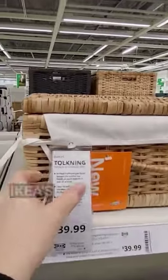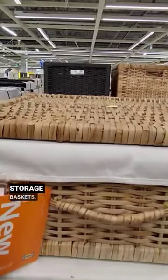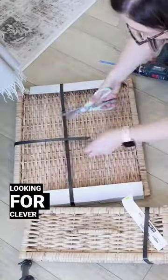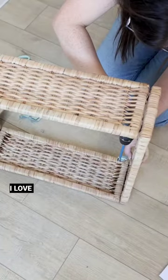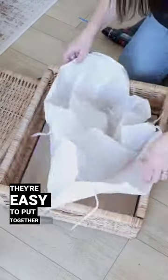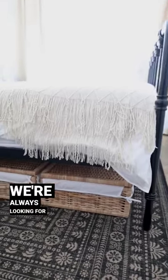I can't believe what I just found. IKEA's new tolkening line includes these beautiful under-the-bed storage baskets. I'm always looking for clever storage solutions for small spaces and these are perfect. I love how they look — they're easy to put together and they look fantastic under the bed in our tiny lake house, where we're always looking for new storage solutions.